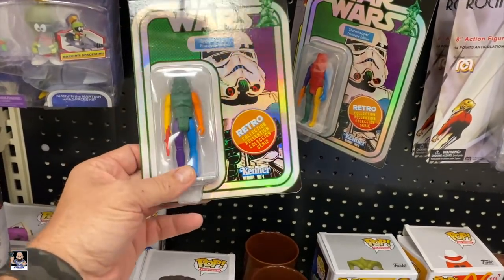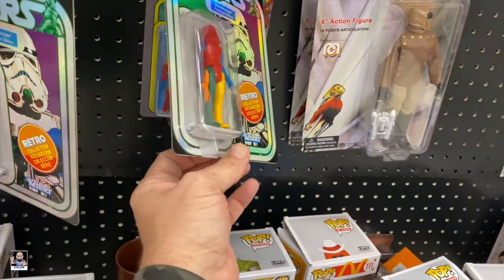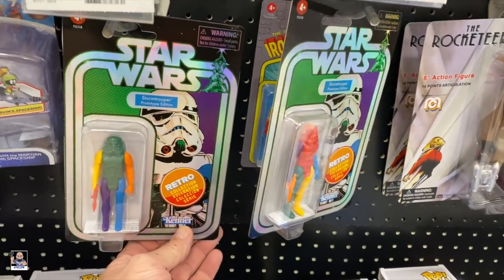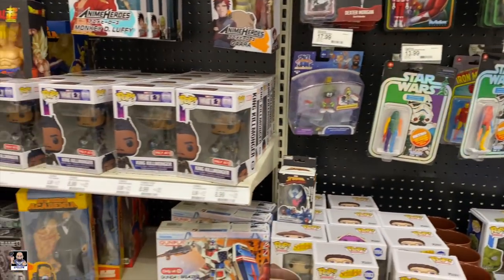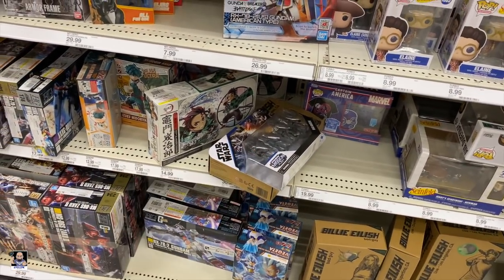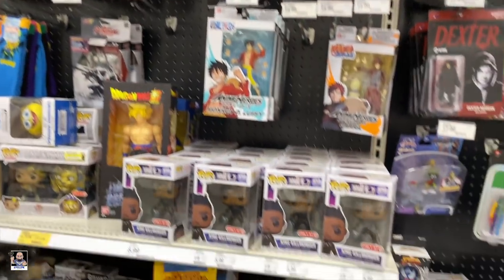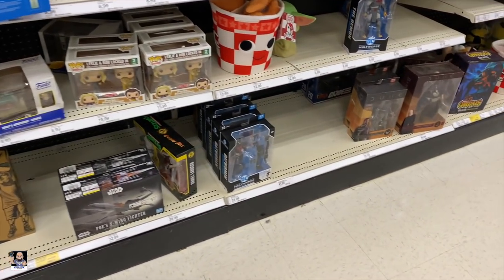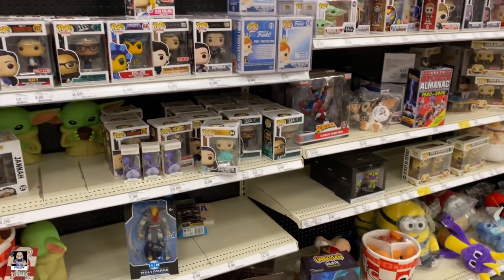Check this out - got the Retros. Stormtroopers. Very cool. Batman. Killmonger. Got the Bad Batch. This section actually is looking really, really good.